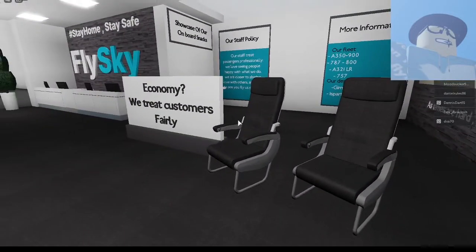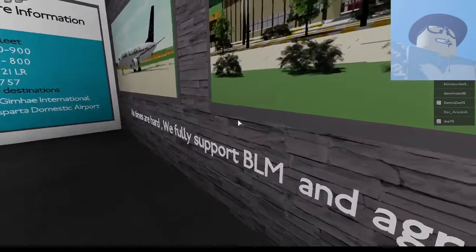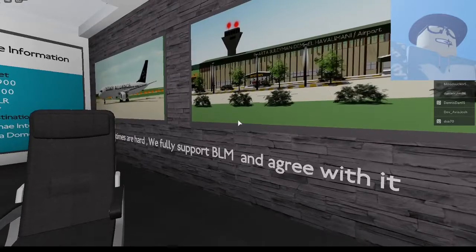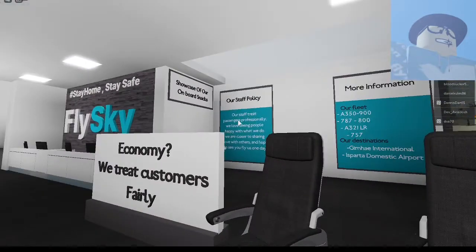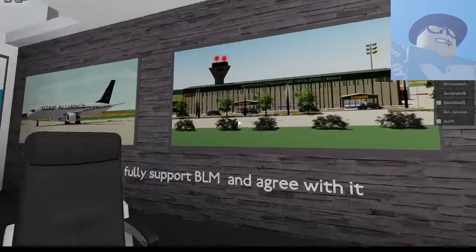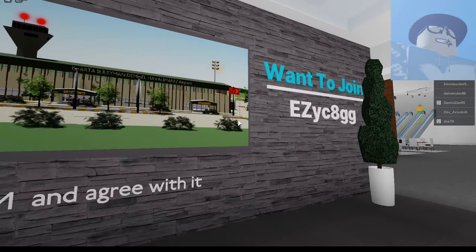Let's move to this one right here, which is the Fly Sky Stay Home Stay Safe booth. It's called Mary Fly. If you know their Discord servers, that would be great. Alright, let me join — I have their Discord. It's Fly Sky, and their Discord is YC8GG.